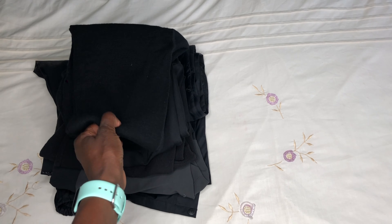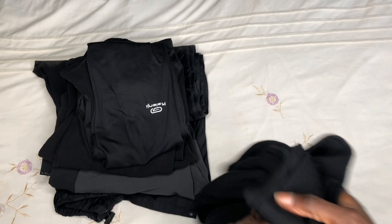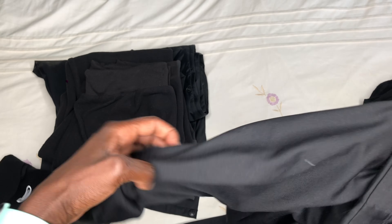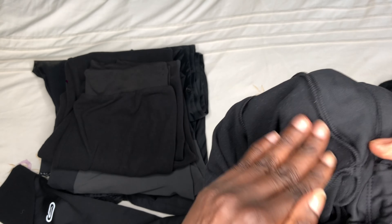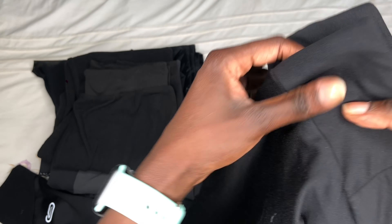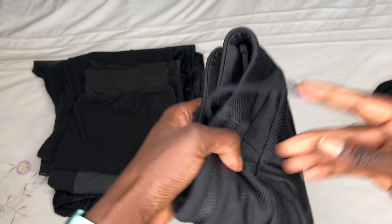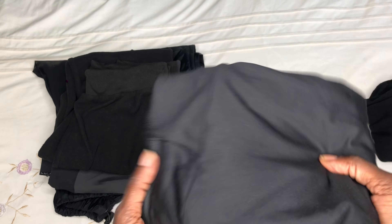Moving on to bottoms. I carried a pair of thermal leggings to pair with my thermal top and I used these for sleeping in. I also carried a pair of winter running tights from Decathlon — they're slightly thicker than regular gym leggings and brushed on the inside, which feels like fleece and helps keep you warmer. I wore them on the first day, layered them under my pants on summit night, and wore them around camp afterwards.